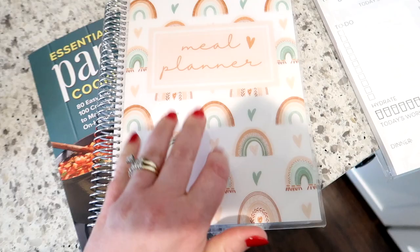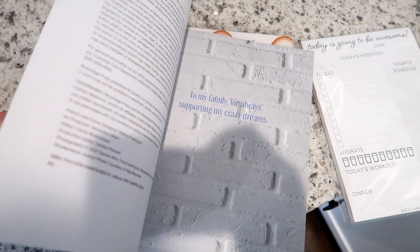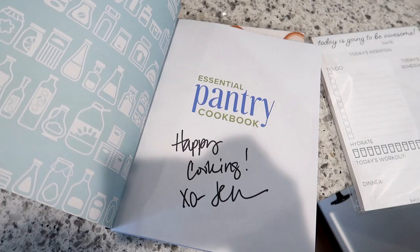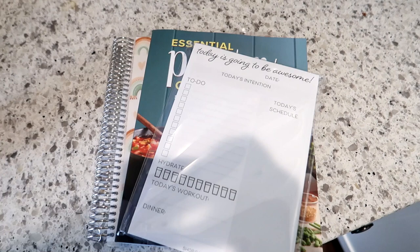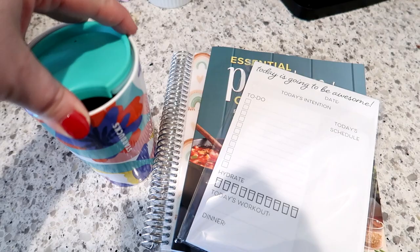I'm also giving away an autographed copy of my cookbook. If you already have the cookbook, hopefully you can give that copy to a friend or family member. To enter, just leave a comment below and let me know your Instagram username so I can get a hold of you — that's the best way. Don't put email addresses in the comments because links get blocked by YouTube. I'll choose a winner Wednesday at 8 a.m. Central and DM you on Instagram or reply to your comment.